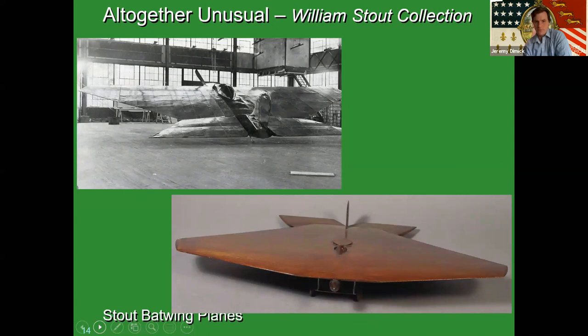The next one is what Stout called his batwing planes — delta wing planes he was really interested in developing. The bottom right-hand corner shows another model from our collection, and the upper left-hand corner shows a full-size model actually built and test flown out of Ford Airport in Dearborn. It looks like metal on the wings but it's actually plywood — we're fortunate to have a piece of that plywood in our collection. It looks like one of the stealth bombers and is probably not too distant an ancestor.